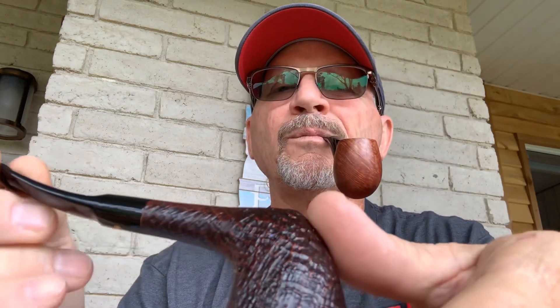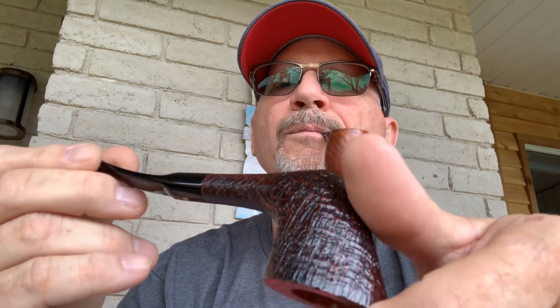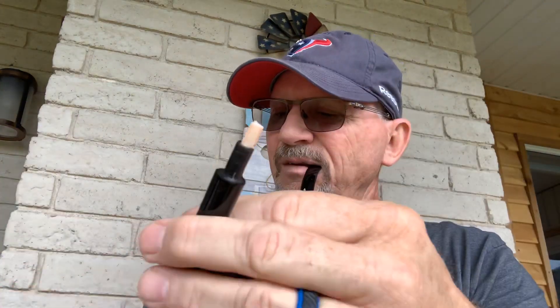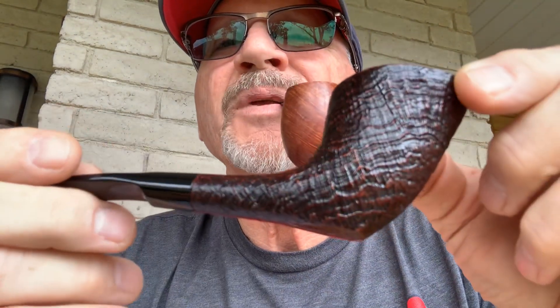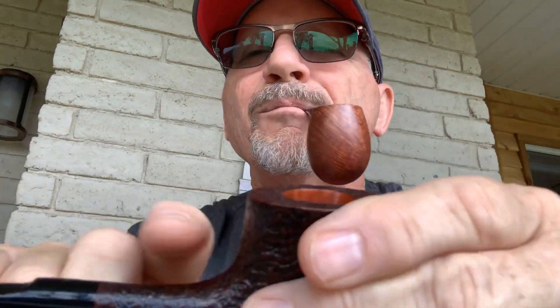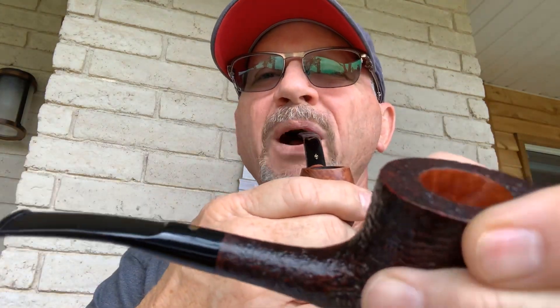Next up is a Punto Oro Gold, Zulu shape, 904 KS. It is a six millimeter balsa — which is surprising because it's pretty thin through here. Cool pipe, nice pipe, light pipe, very nice. All of these have just tremendous ring grain on them and the sandblasting is to the Punto Oro standard. I don't buy crappy pipes.